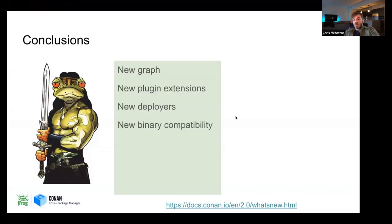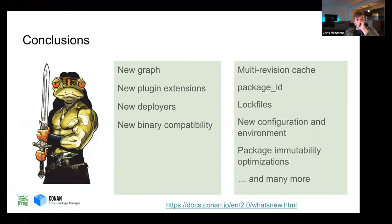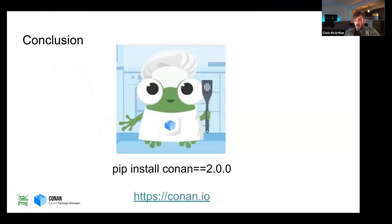Conclusion. Some of the new features: graph, plugin extensions, deployers, binary compatibility. But there's a lot more — multi-revision cache, new package IDs, lock files, configurations and environments, package immutability. There's a very long list. And I updated my slides while we were watching: pip install Conan 2.0 — it'll work, it's out. Today's the big day. It's been a long, long process. Thank you very much.